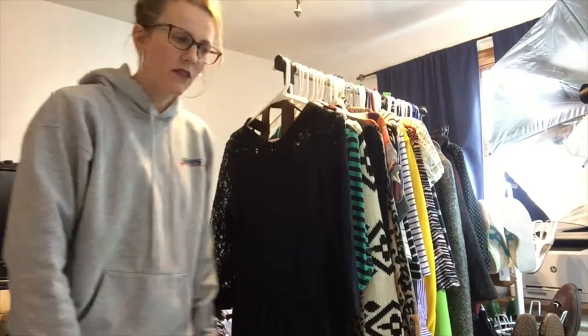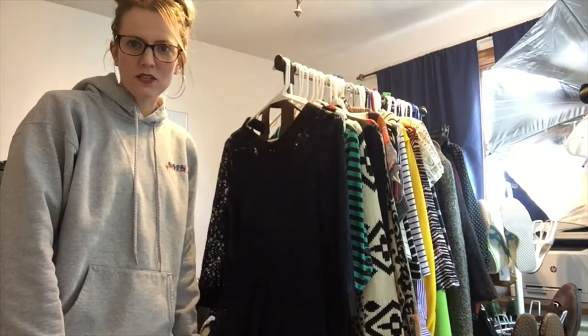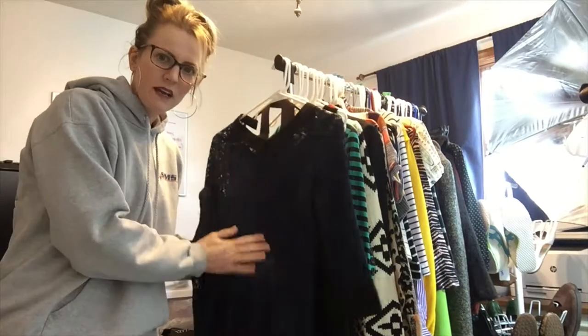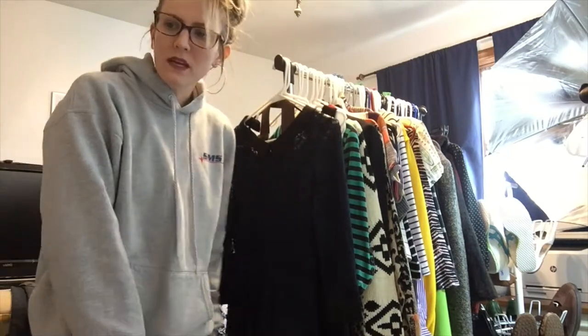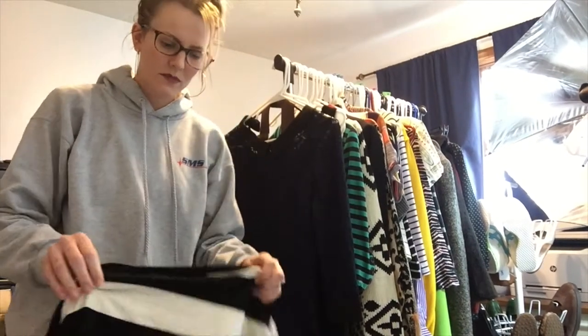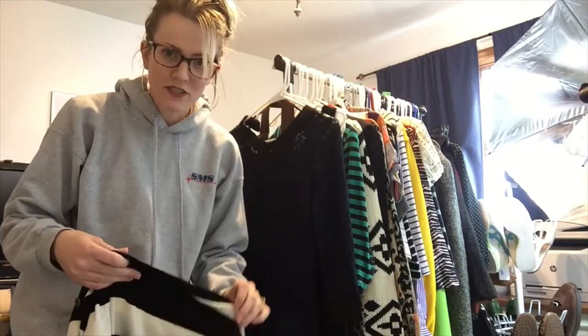Hi guys, Rebecca here, hopefully you can see me. Back for another haul video — it's been a little while since I put one together. I've had a couple lots that I went ahead and just listed and didn't actually post the haul video. These are all items that I found at the bins a couple weeks ago. I try to work in FIFO order, which means first in first out.